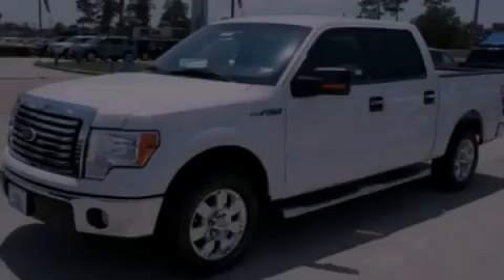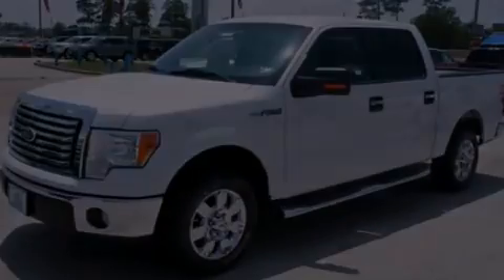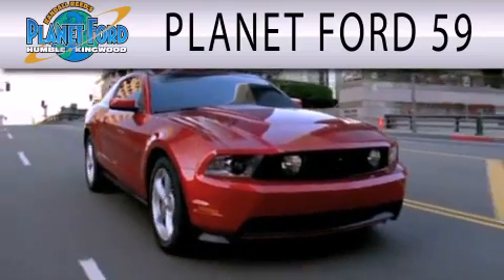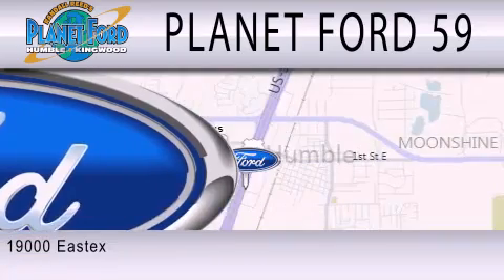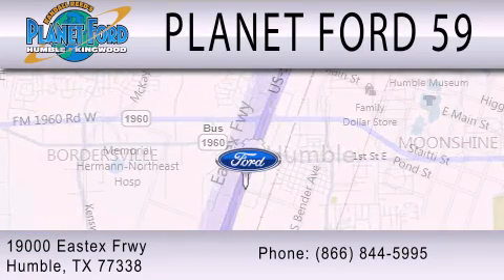Stop by today and test drive this automobile for yourself. Planet Ford 59 is dedicated to doing everything possible to ensure that the experience you have selecting your next vehicle is as pleasant as possible. We are located at 19000 Eastex Freeway in Humble.